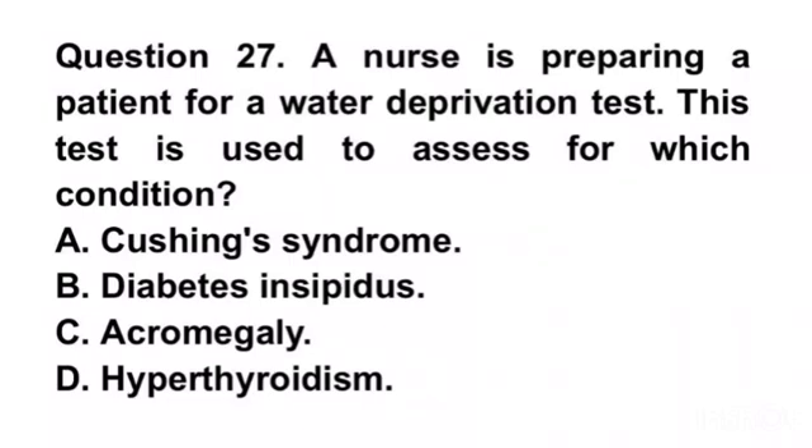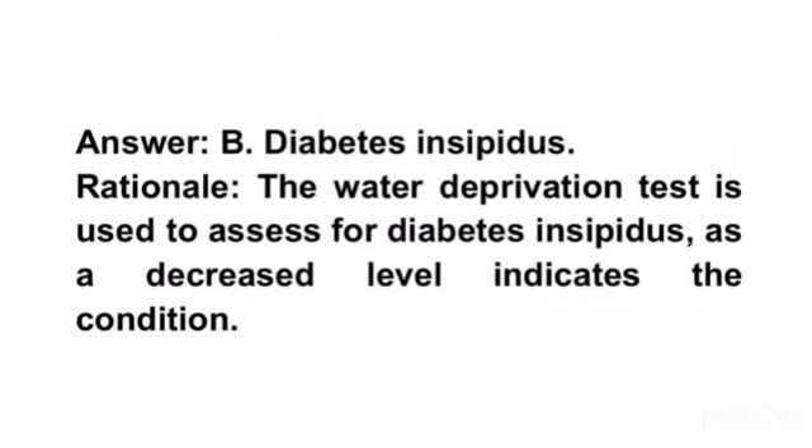Question 25. A nurse is preparing a patient for a water deprivation test. This test is used to assess for which condition? A. Cushing syndrome. B. Diabetes insipidus. C. Acromegaly. D. Hyperthyroidism. Answer B. Diabetes insipidus. Rationale. The water deprivation test is used to assess for diabetes insipidus, as a decreased level indicates the condition.